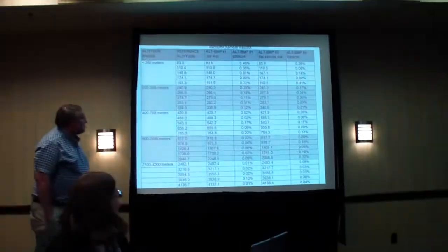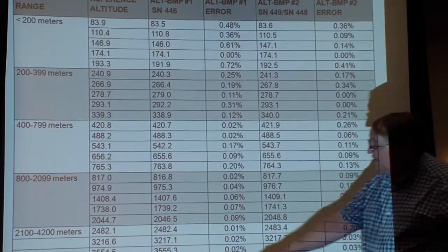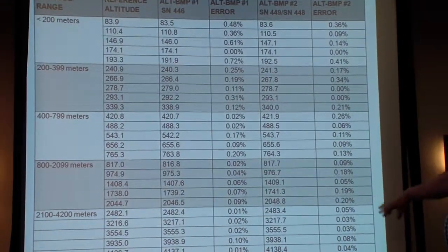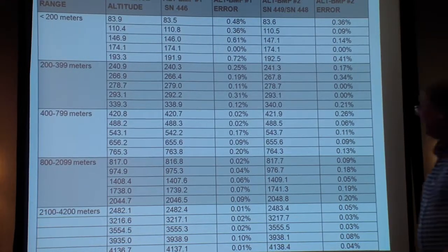Here's the data. These percentages show the difference between the reference and the Adrelle, going all the way up to 4,136 meters. It just blew me away — it was fantastic. I reported the results and it made his day too. Really good stuff.